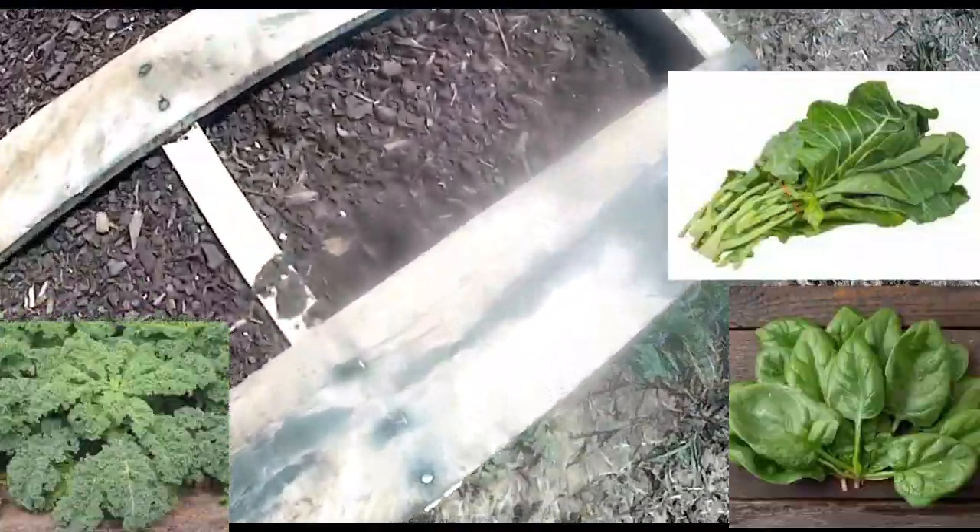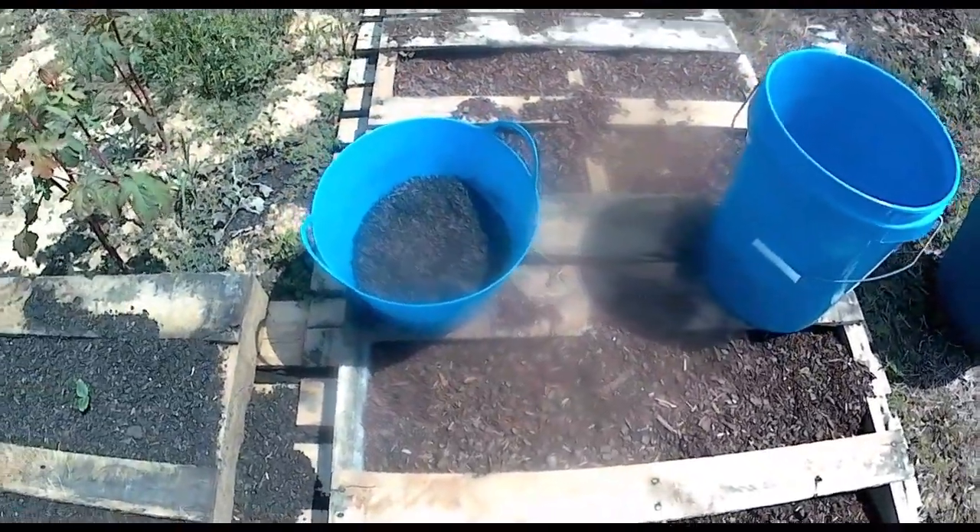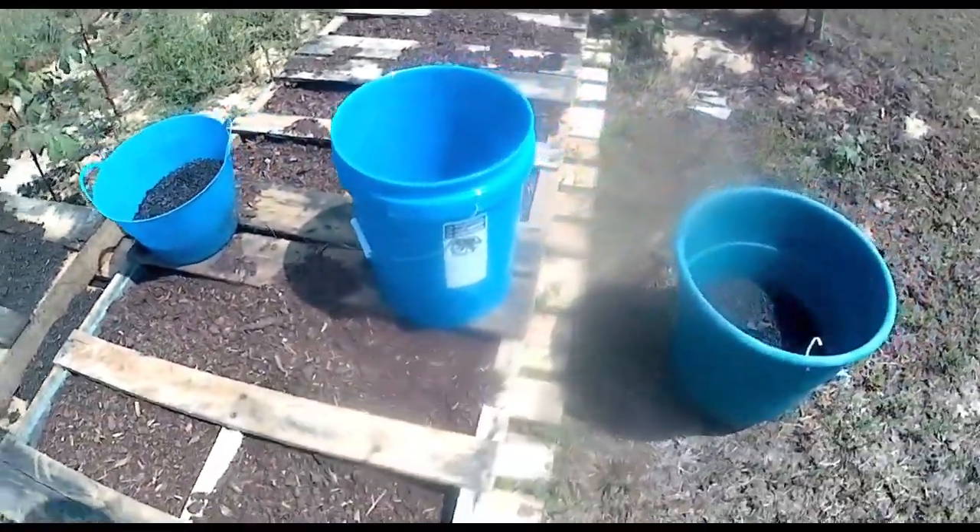Nothing in this one, although it looks like something has been digging in it. Sure hope nothing took our seed. Nothing in the blue container there, the bowl.